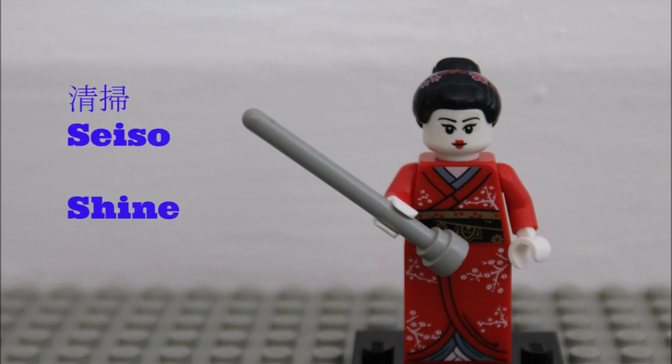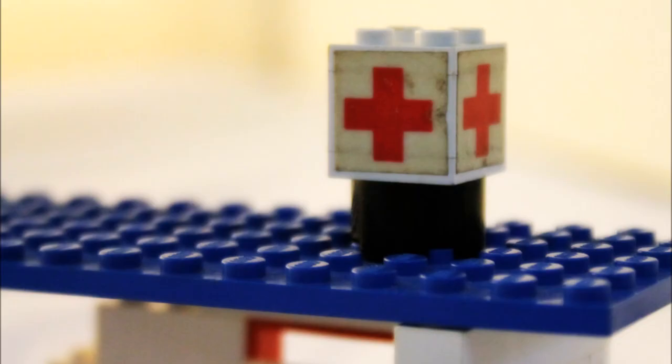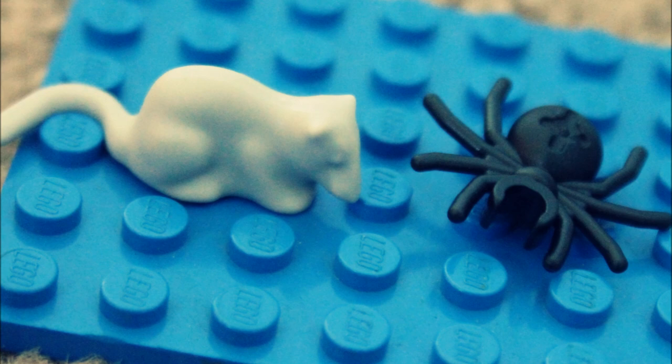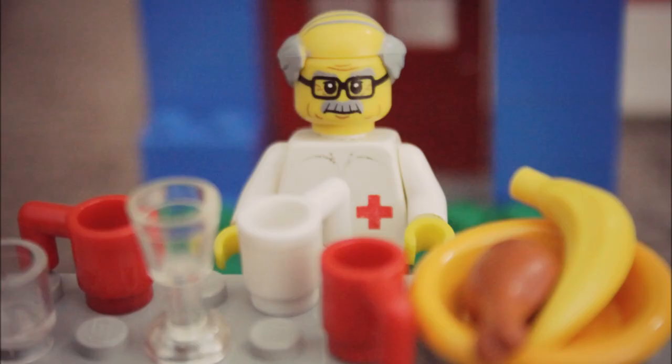The third S is Seiso, which translates as Shine or Spick and Span. This relates to keeping the workplace completely clean. This originally came from car factories where oil and dirt used to be the norm, but modern car production factories are incredibly clean. In healthcare this can translate in many different ways. The messages around hygiene in hospital are pretty clear, but we all have areas of our desks or offices which house all sorts of nasties. A good example of Seiso is around taking good care of hygiene, especially in shared areas — it's disrespectful to give your colleague gastroenteritis because you haven't taken responsibility to manage yourself.